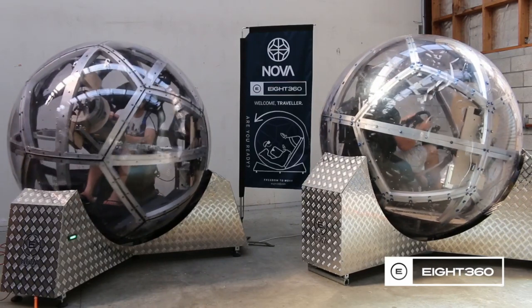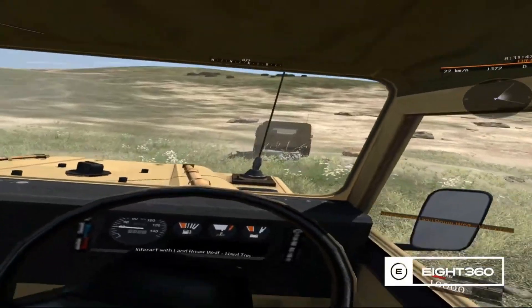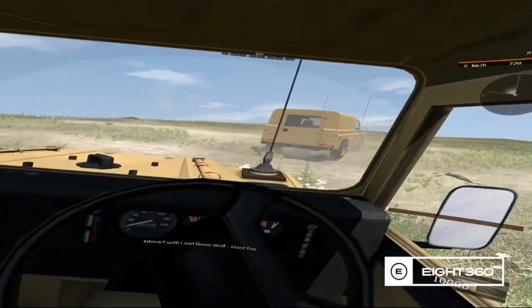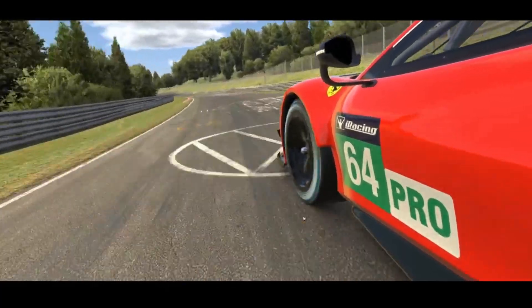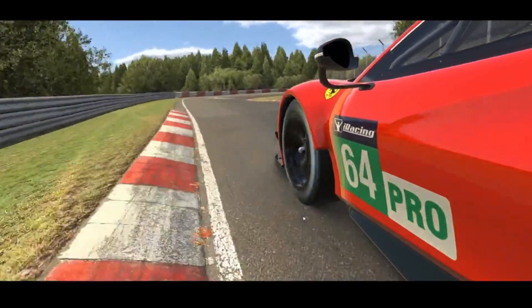The sphere allows a 360-degree rotation at up to 180 degrees per second. With its versatile mounting system, it can transform into plane cockpits or an SUV cabin, providing a safe and cost-effective way to train without risking expensive equipment.